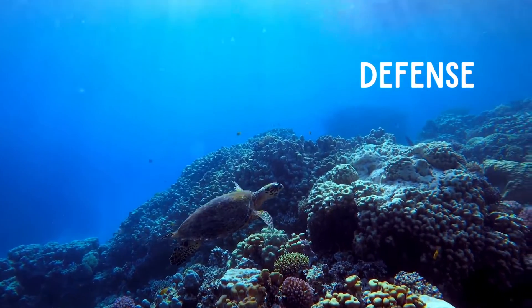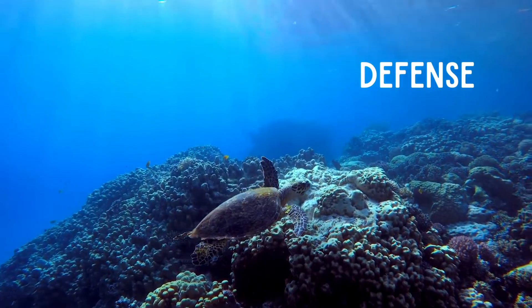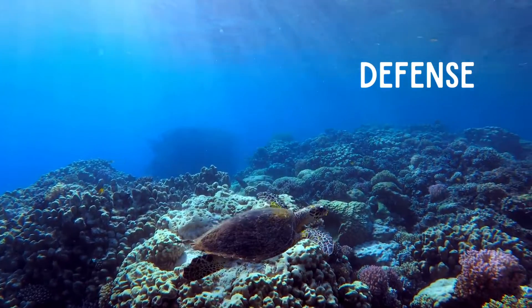Sea turtles have a hard shell that helps protect them. They're also agile and fast swimmers to evade predators.